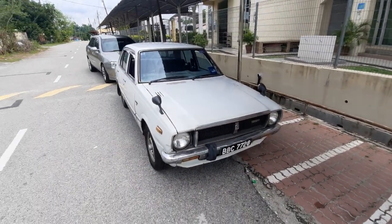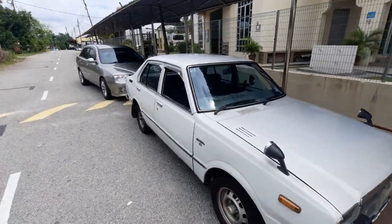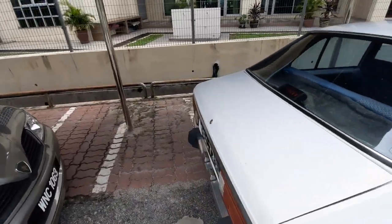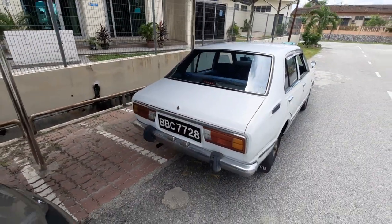So a long journey ahead — 200 kilometres. We're going to drive this car back to KL, back to its birthplace actually, as this car is from Selangor as you can see by the registration number. Big big number plates!